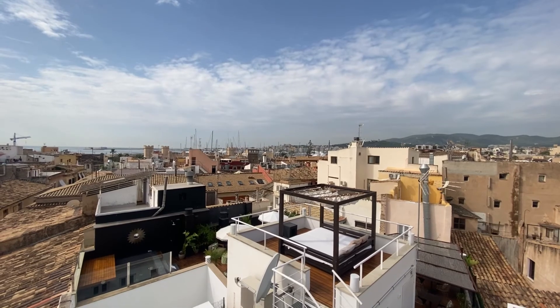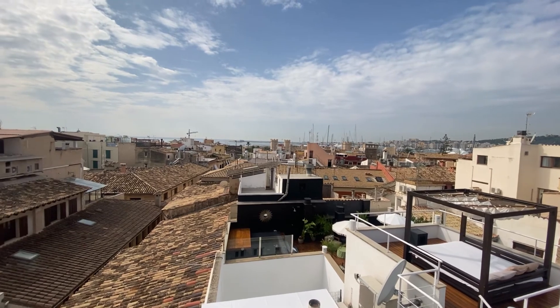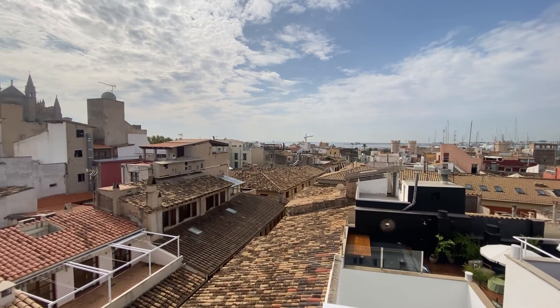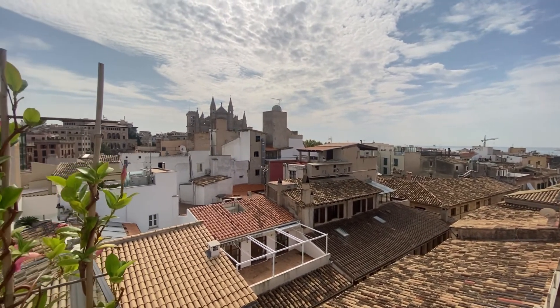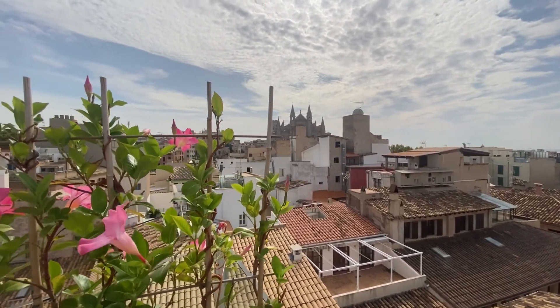Here is where our visit ends. We will say goodbye with these amazing views of Palma from above, and we hope you enjoyed this sample of culture blending applied to hospitality. We invite you to check our webpage for more useful videos for event planning and destination knowledge.